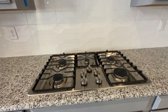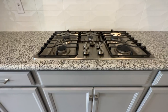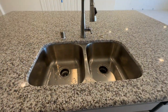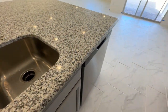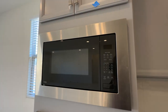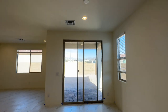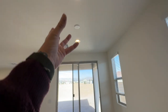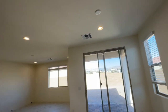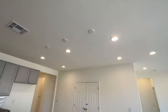Here's the gas cooktop — all GE appliances — then a double sink, dishwasher, the oven, and then the microwave. Then you have your dining room area that also has the pre-wire for a pendant lighting or some type of light fixture, and this is also pre-wired for three pendant lights.